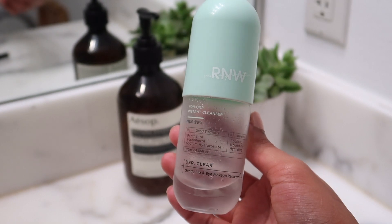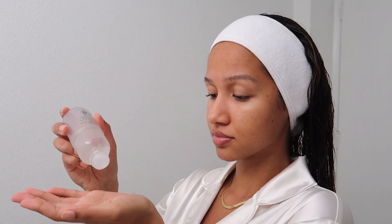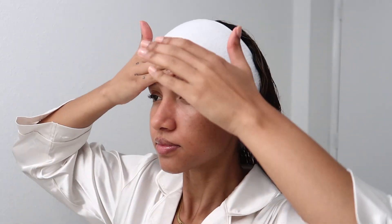My absolute favorite part is the skincare, and I'm going to be using all Korean and Japanese products today. They have a focus on being anti-inflammatory and soothing, which is exactly what I need for my skin right now. I'm starting with a makeup remover — I usually use it on a cotton round but I ran out, so I just use it on my hands and it works just fine.